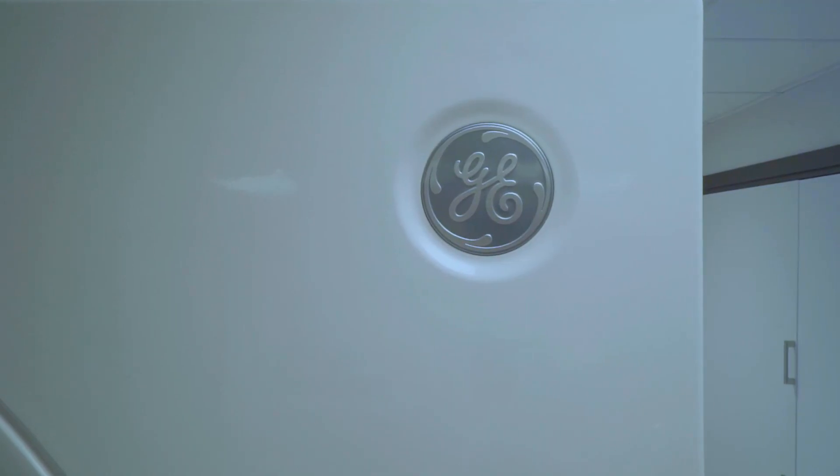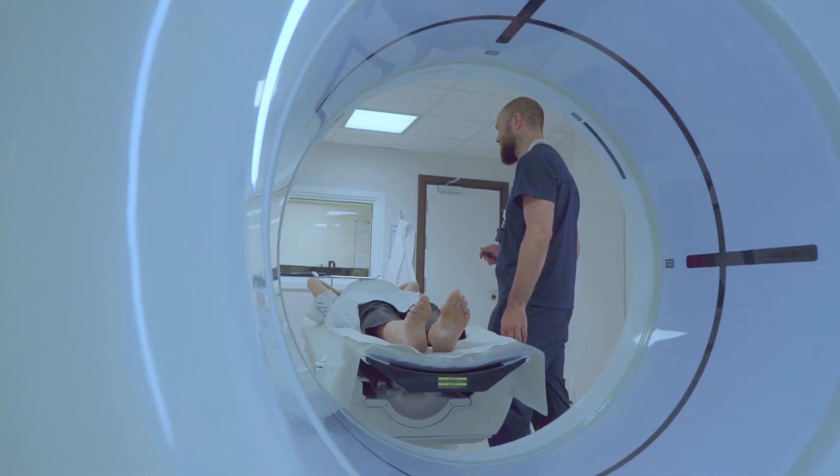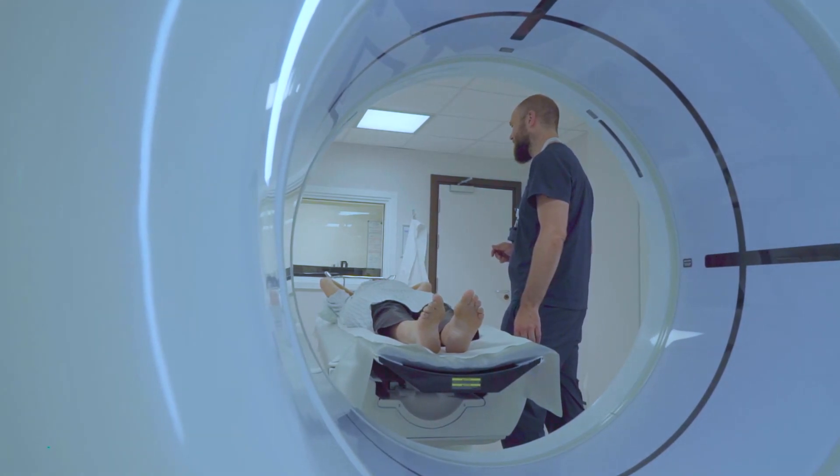We actually have doctors here — radiologists who are involved in research programmes as well, some of which involve GE equipment, particularly on long COVID. We have a whole bunch of those programmes going on at any one time.